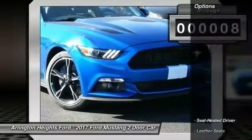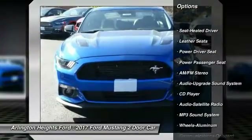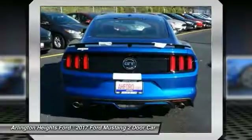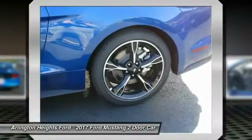Here are some of this vehicle's great options: traction control, power passenger seat, anti-lock braking system, Bluetooth wireless data link for hands-free phone, air conditioning, home link garage door opener, power steering, aluminum wheels, cruise control, floor mats.